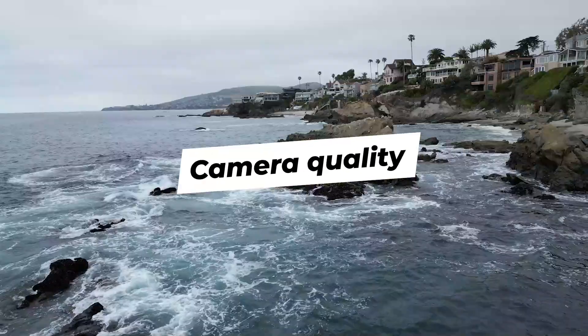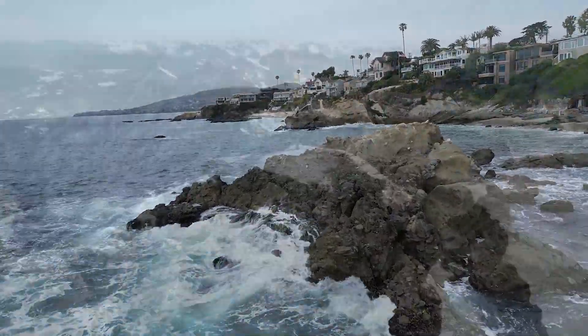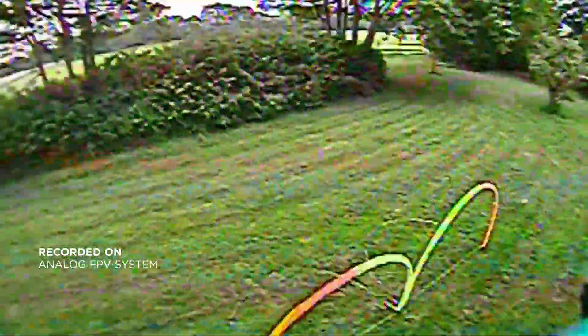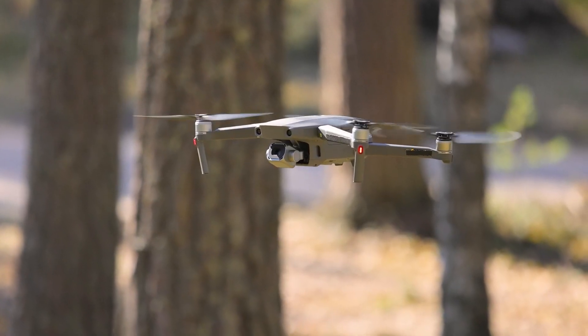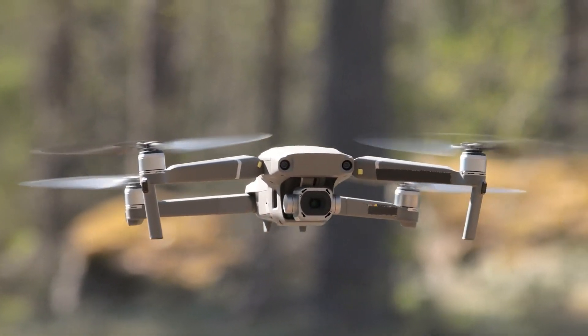Camera quality. If your drone is going to be shooting professional videos, you must look out for the camera quality. Nobody will patronize a creator with grainy videos and blurry images. If possible, find a drone that shoots at least 4K or above. But if you're just using a drone for fun and practice, budget drones with less than 4K will do just fine.